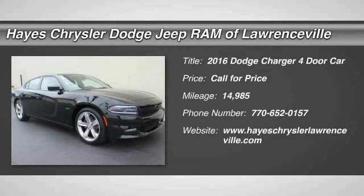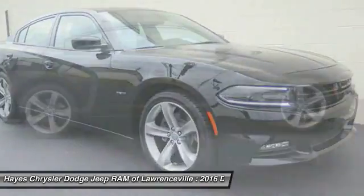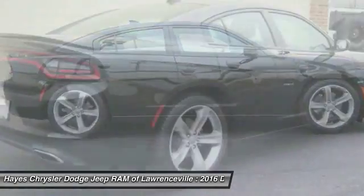Come test drive the 2016 Charger. Inject some versatility, comfort and sophistication into your muscle. The Charger is a powerful sedan that excites at every turn.